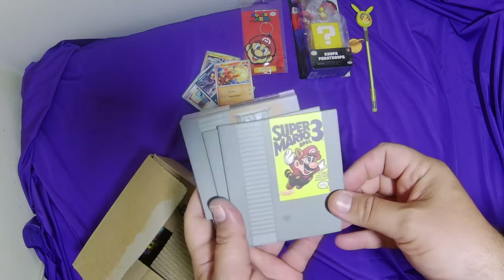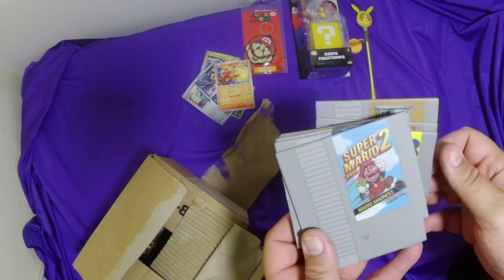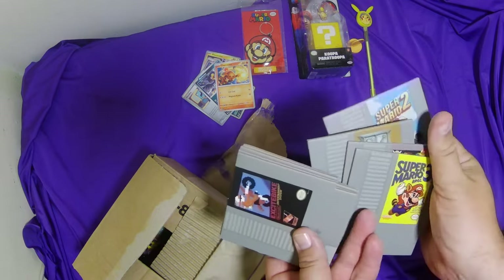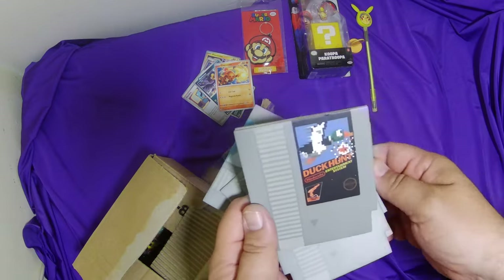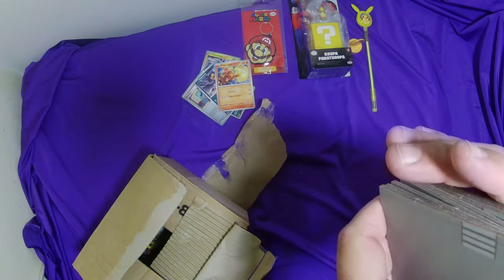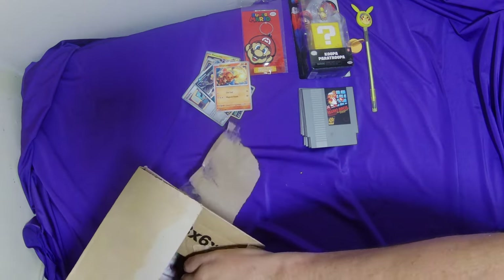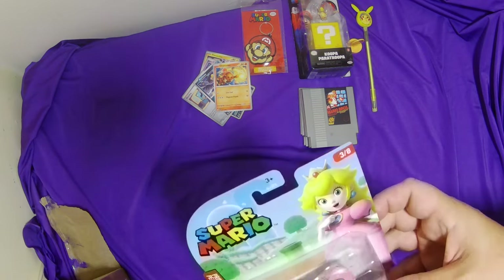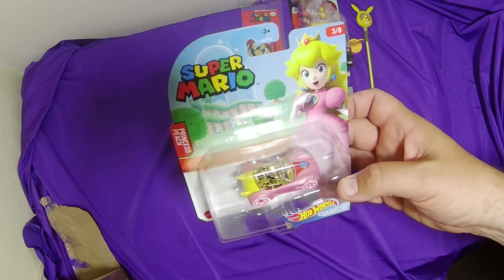The NES coasters: Super Mario Brothers 3, Metroid, Zelda, Super Mario 2, Excitebike — a bit of Excitebike love — Donkey Kong, Duck Hunt, and Mario Brothers. I don't mind those, they feel a bit cardboardy though — I wouldn't like to get liquid on them. I think it's just the one thing left. It is — we've got another figure, and it is Peach's Hot Wheels car. Yeah, there you go.